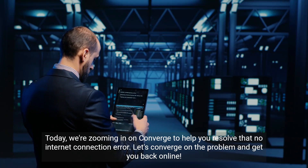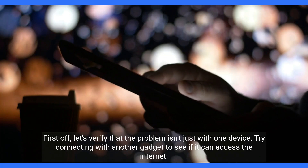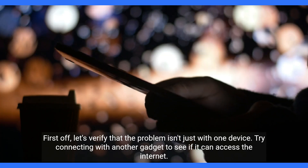Let's Converge on the problem and get you back online. First off, let's verify that the problem isn't just with one device. Try connecting with another gadget to see if it can access the internet.